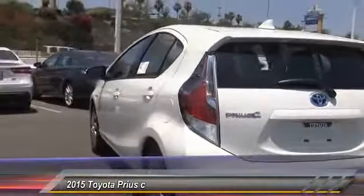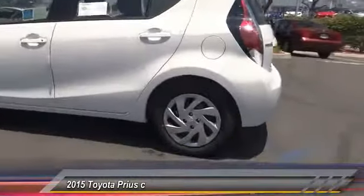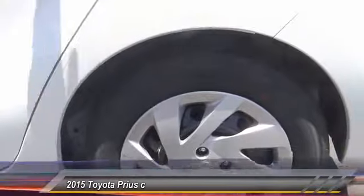Center armrest, AM FM stereo radio, child safety locks. Take this vehicle for a spin and see why so many shoppers are now proud owners.